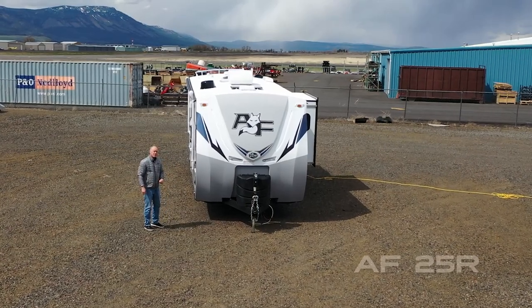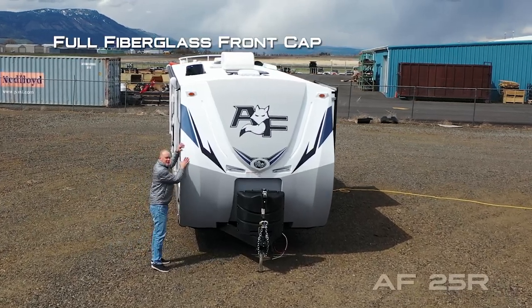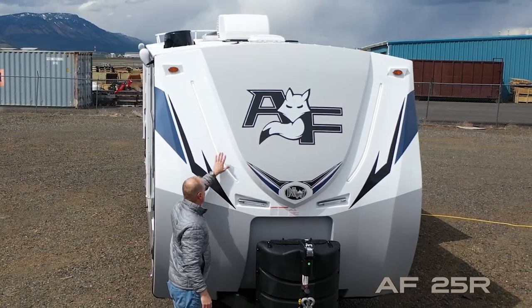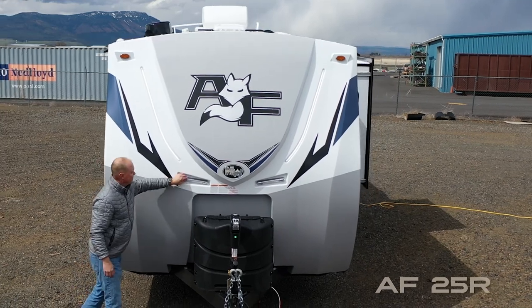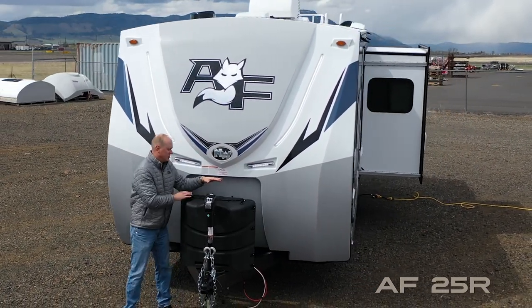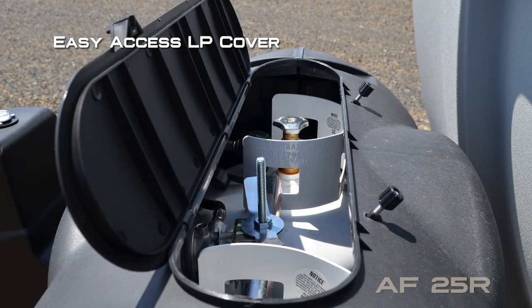Here are a few features and benefits of the Arctic Fox Northwood 25R, starting with full fiberglass front cap, domed badge with iconic graphics, LED accent lights, backroads armor, and two independently switched LED hitch lights.